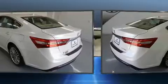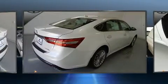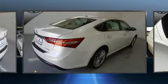It includes power seats, variably intermittent wipers, power door mirrors and heated door mirrors, lane departure warning, blind spot sensor, and much more.